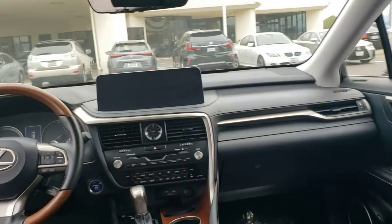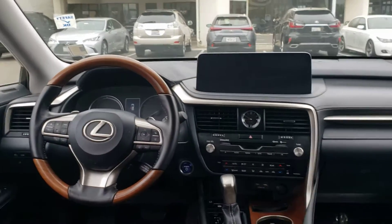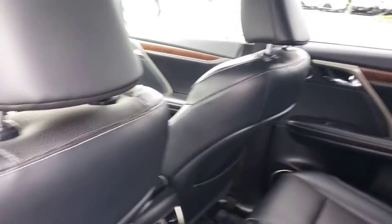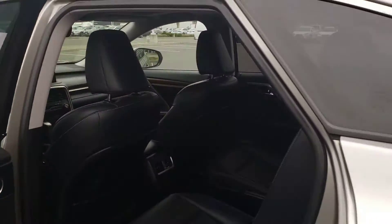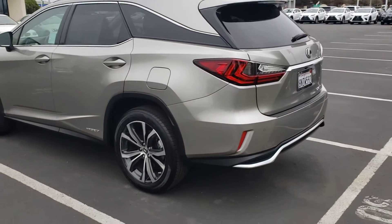I'm going to show you a look over the driver's shoulder so you can see what your view would look like while driving this vehicle. Back up and give you a full view there.